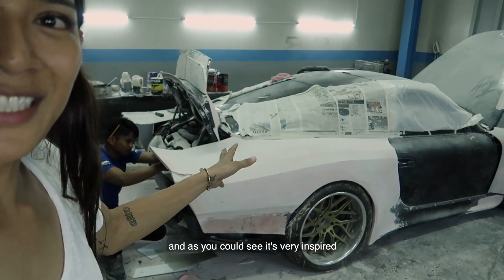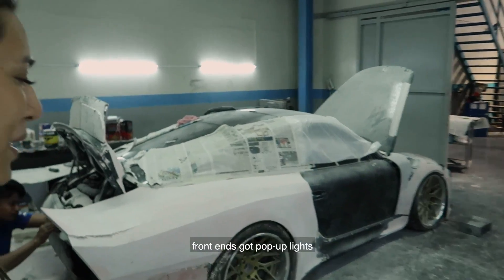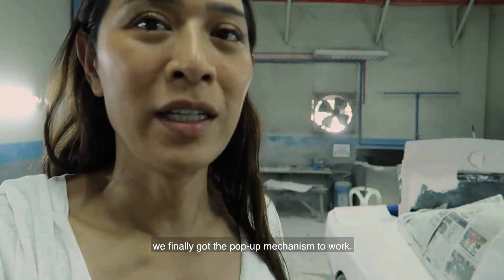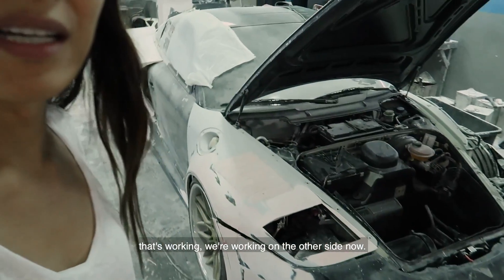As you can see, it's very inspired — very retro. The front end has the pop-up lights; we finally got the pop-up mechanism to work and it's pretty retro. We're working on the other side now.